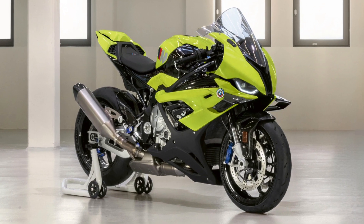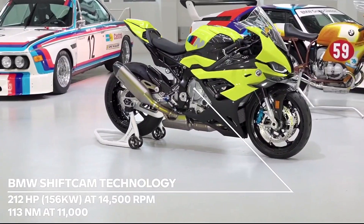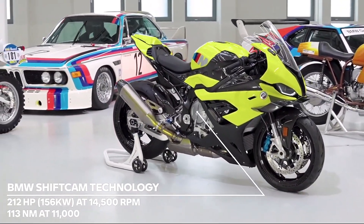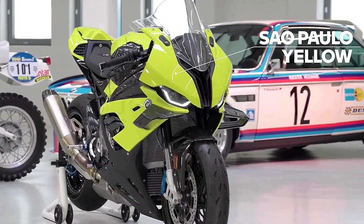Hi guys, and welcome back to the Wreck Anything YouTube channel. BMW has revealed a superb motorcycle to celebrate the 50th anniversary of the BMW M division.